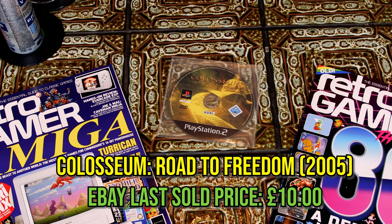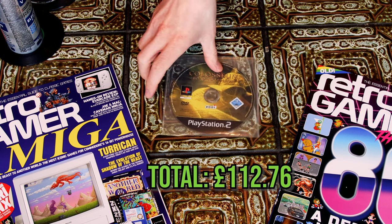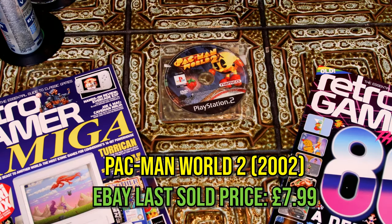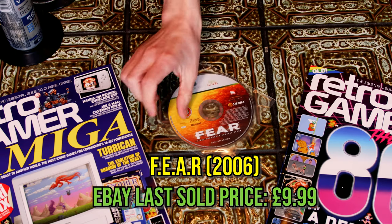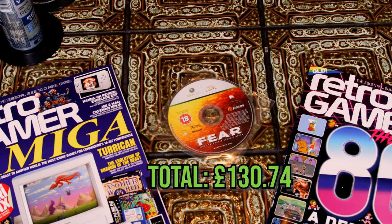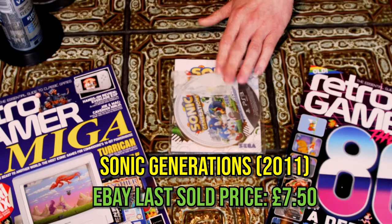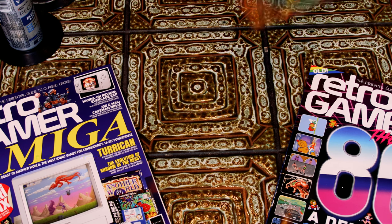Coliseum Road to Freedom — the American version sells for like £40 but the UK version only a tenner. It's something to do with being a gladiator and fighting for your freedom. Sounds interesting, I might keep that one. Pac-Man World 2, £7.99. FEAR — I've heard good things but never played it. Are you like a SWAT team fighting ghosts or someone from The Ring? Let me know in the comments. Sonic Generations for PS3 — we're now well over the £100 mark.